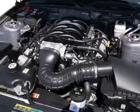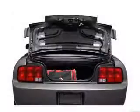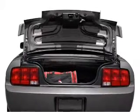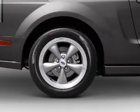With a powerful eight-cylinder engine, the powertrain includes rear-wheel drive, driven by an automatic transmission. Stand out from the crowd with premium wheels. The anti-lock braking system will keep you safe on the road. Let the outside in with a power convertible roof.